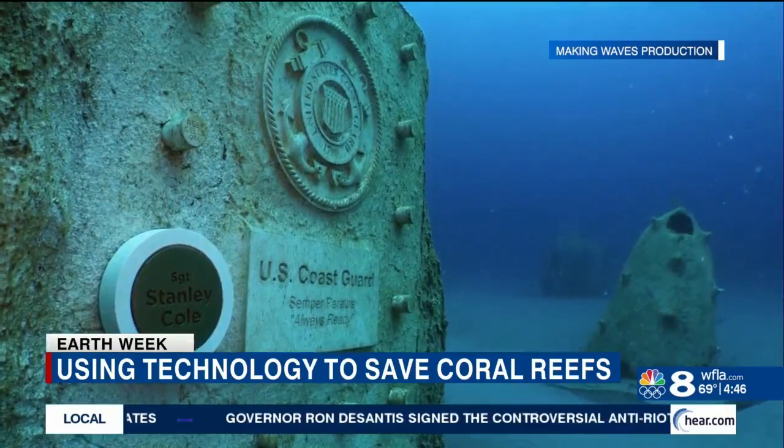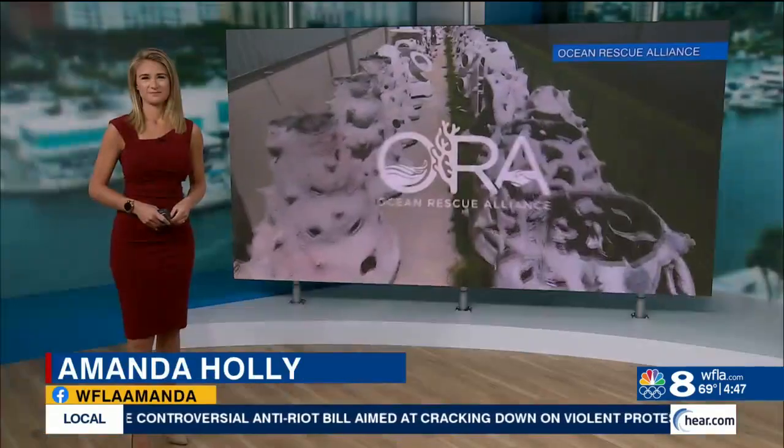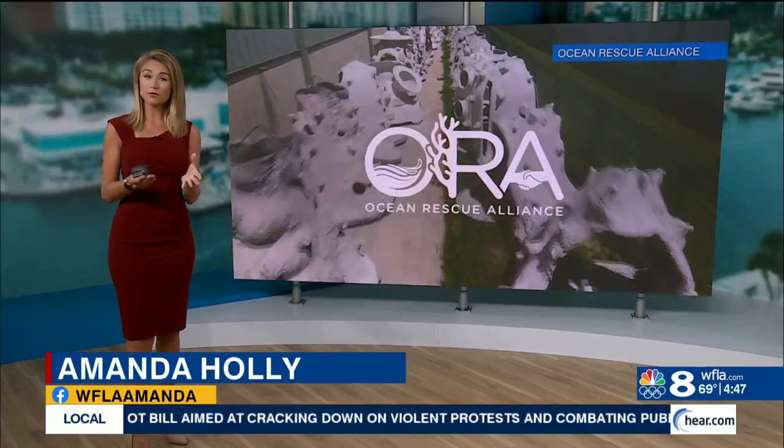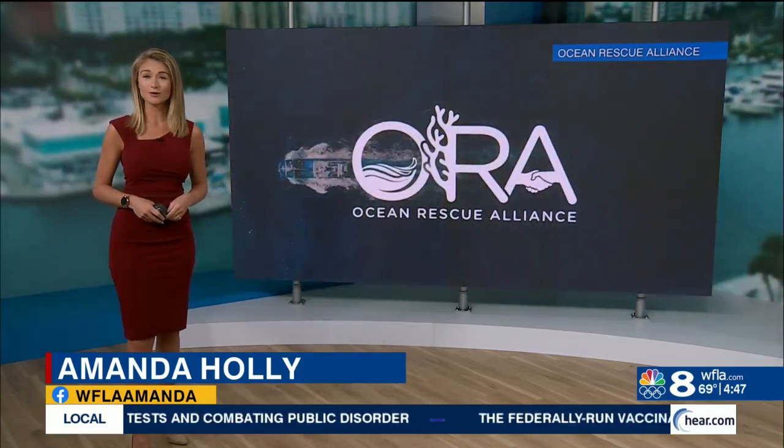From plaques to sculptures, their beauty may be the key to a healthy ocean. The Ocean Rescue Alliance has approval from Hernando and Pasco County to place these artificial coral reefs off our coast, and you can be a part of it. If you want to design a unique monument, a link with all the details has been placed on WFLA.com. Thank you, Amanda.